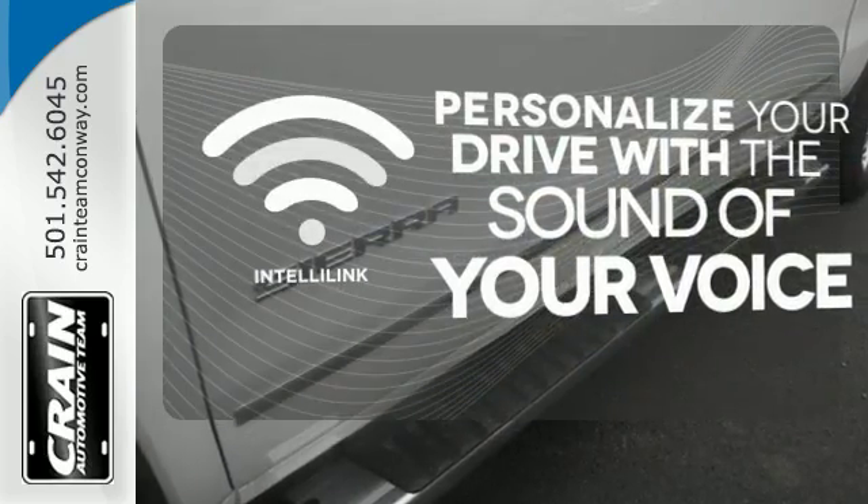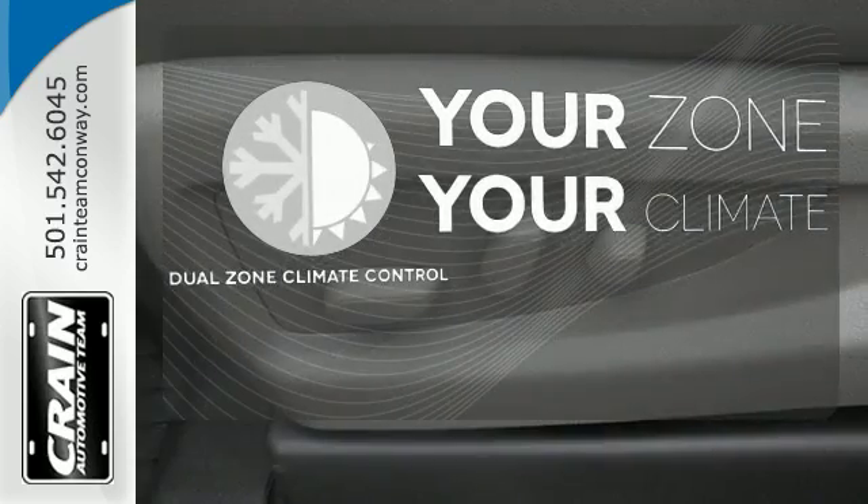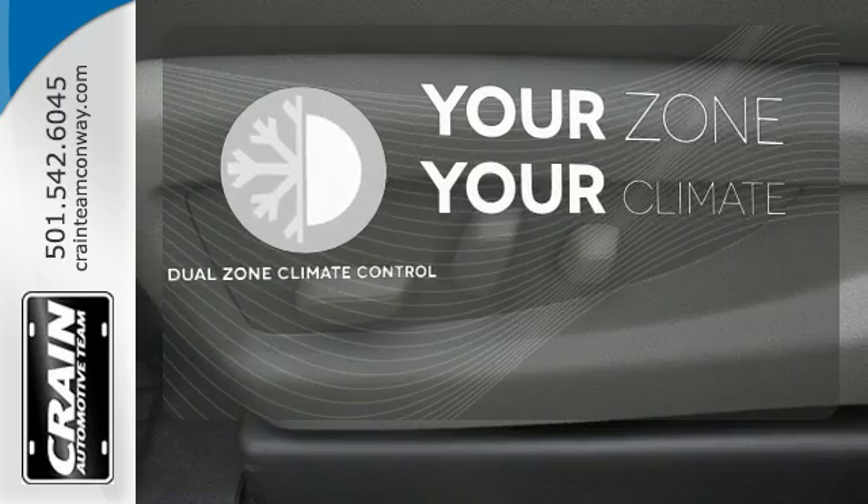Personalize your drive with the voice activated IntelliLink system. It's too hot, it's too cold — not anymore with the Dual Zone Climate Control.